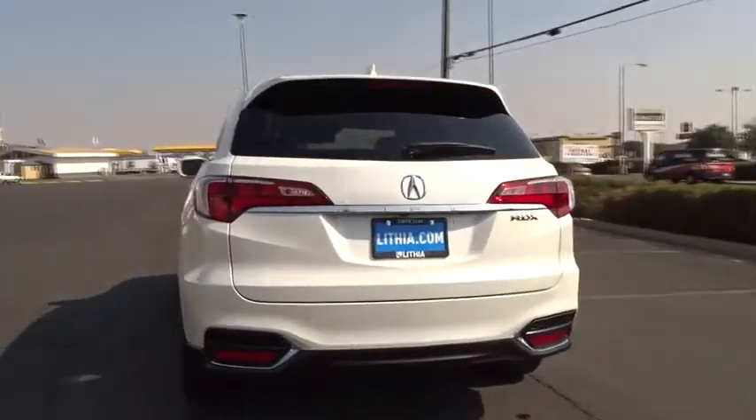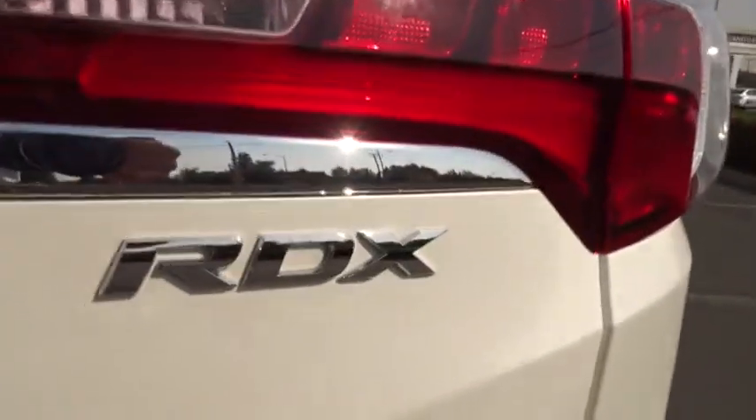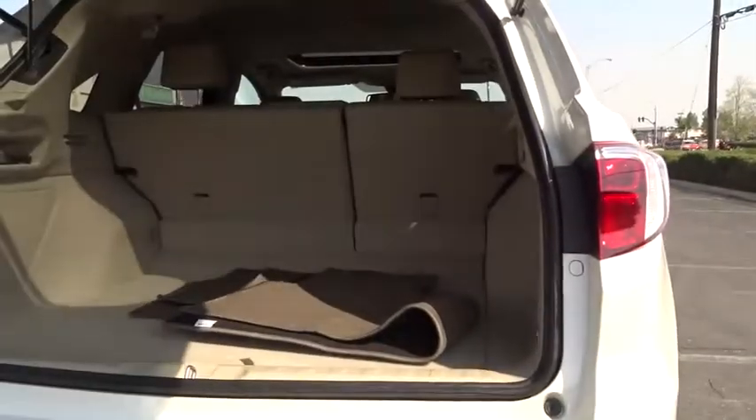Backup camera, keyless entry, power liftgate, power passenger seat, Bluetooth, leather-wrapped steering wheel, driver lumbar, power steering, adjustable steering wheel, front floor mat.